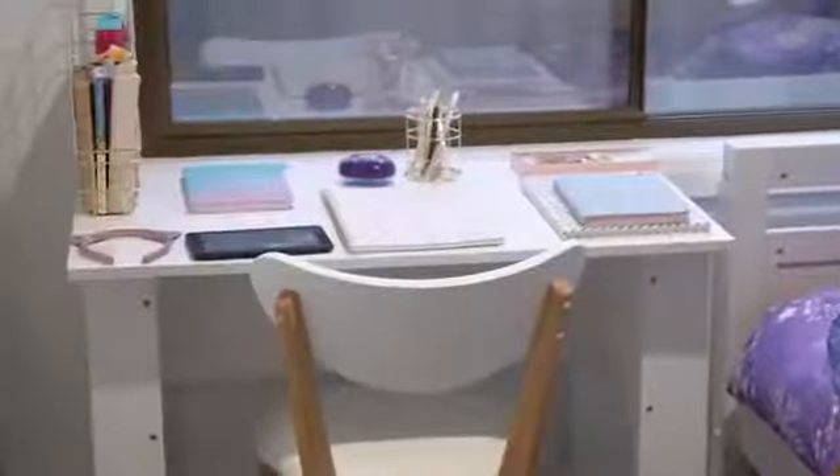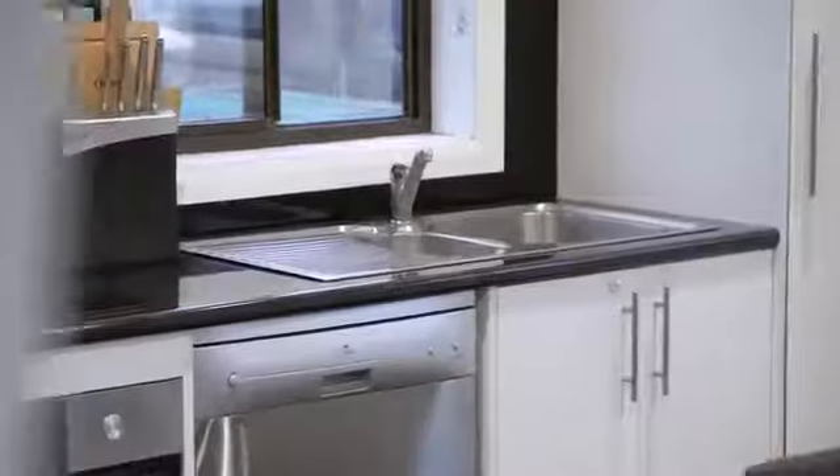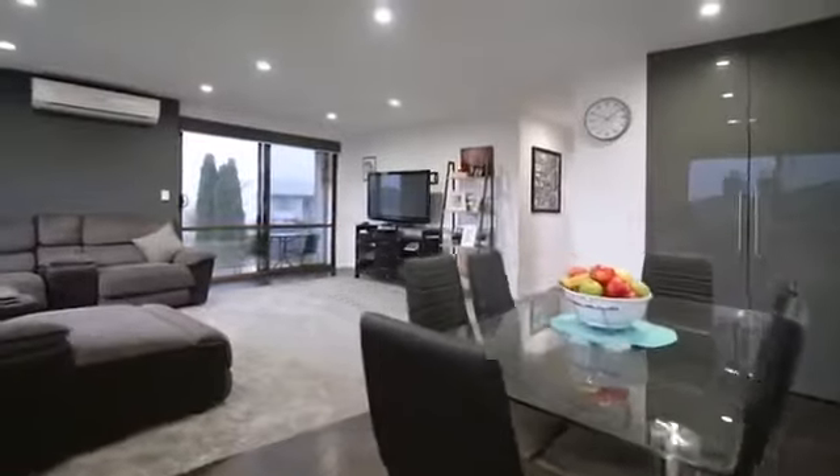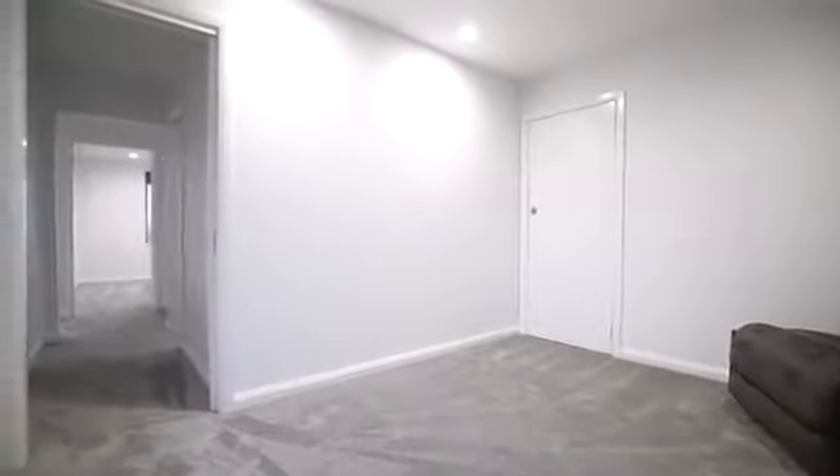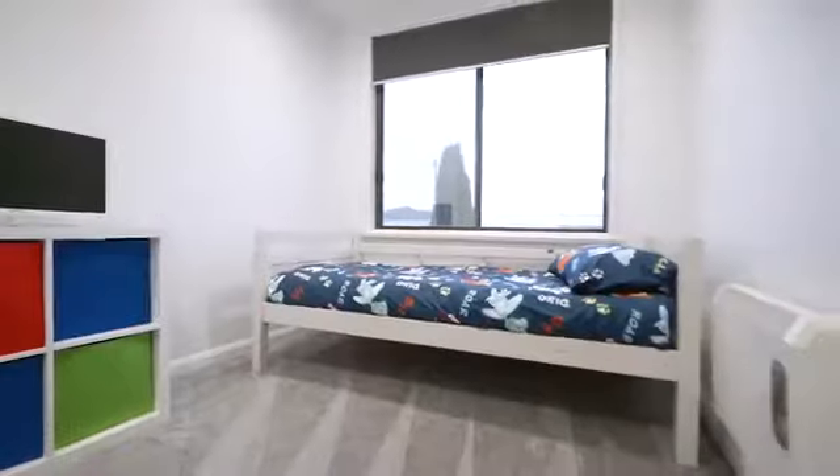With four bedrooms, built-ins and an updated kitchen and bathroom, there's nothing to do but move in and enjoy. The fourth bedroom has external access, a heat pump and a window overlooking the backyard, and would make a fantastic home office, rumpus, teen retreat or parents escape.